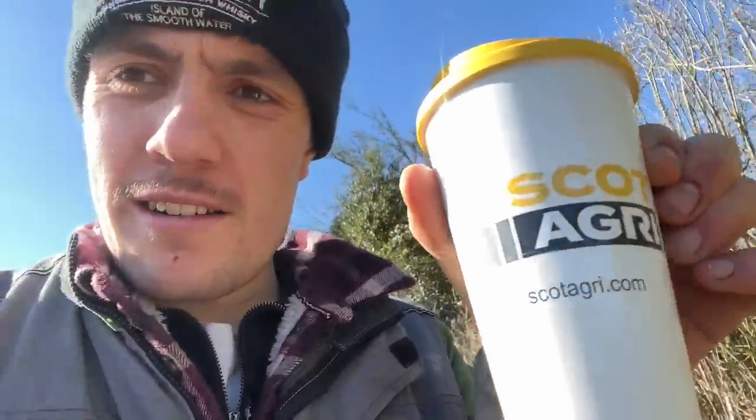That's more like it - cup of tea. Scot Agri. I think if I put the brand in there, they'll give me a horse sprayer for half price. Even 1% off the bill for a horse sprayer would be nice.